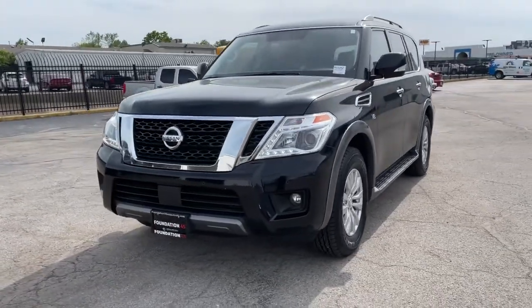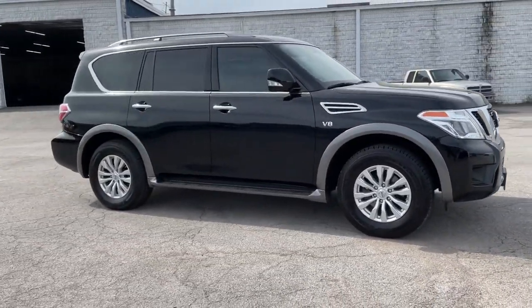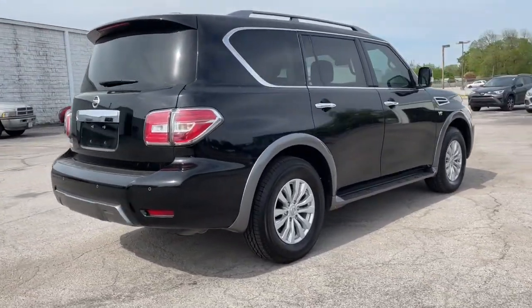Take a moment to check out the 2019 Nissan Armada. With less than 45,000 miles on the odometer, this vehicle stands out from the rest. Get into this upscale Armada and let the adventure begin.